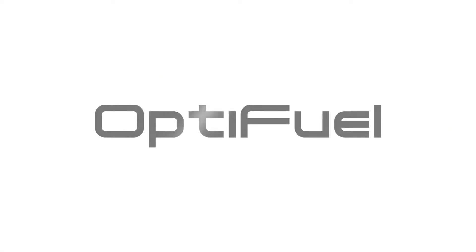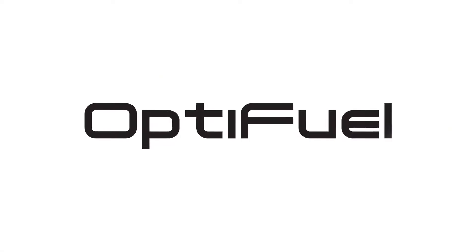P.A.C. presents OptiFuel, a revolutionary FTIR analyzer for gasoline, diesel, and jet fuel.